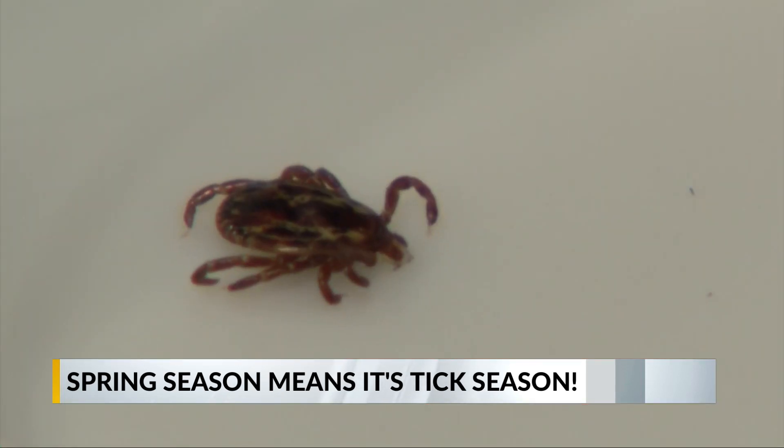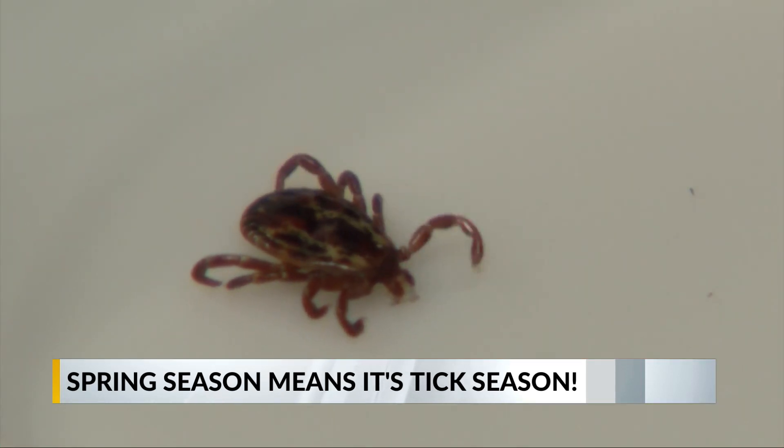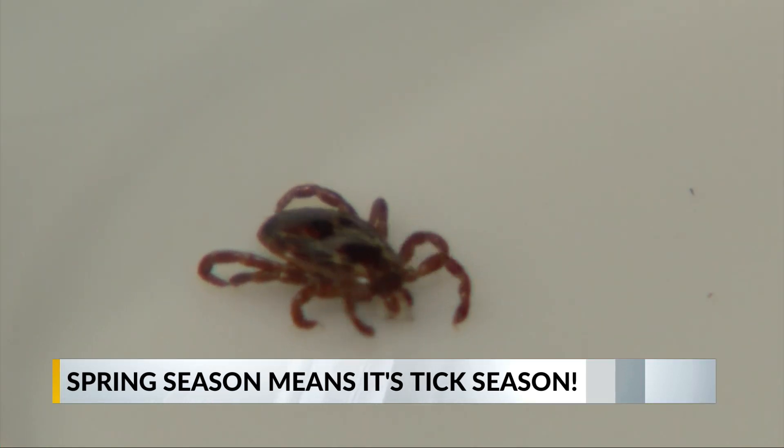Ethan Barton, a wildlife disease specialist for the West Virginia DNR, says that changes are being seen with ticks in our region. He notes that tick species composition is changing, and a lot of that seems to be due to climate change. Some species of ticks are either becoming more common in West Virginia or are actually appearing here when they weren't really known to occur here before.